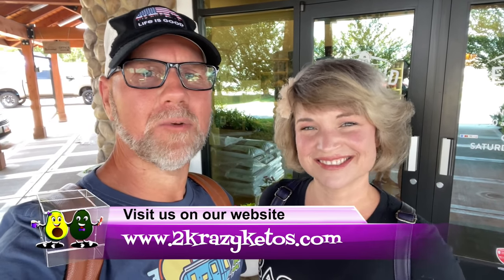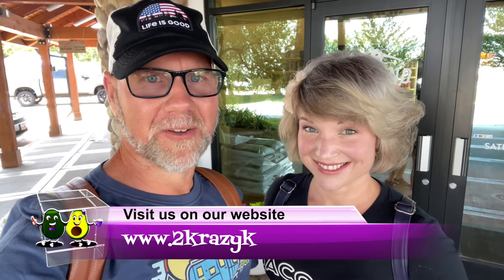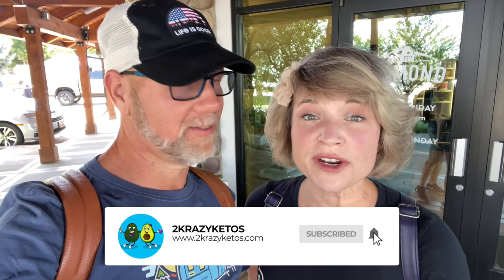Hey, what's up family! I'm Rachel and I'm Joe and we are Two Crazy Ketos. If you're new to our channel, welcome. Here on Two Crazy Ketos we do recipe videos, product reviews, various keto topics, and every Monday we sit down on the couch for Keto on the Couch. You can find us on Facebook, Instagram, Twitter, and our website twocrazyketos.com. We upload at least five new videos every single week, so subscribe and hit the little bell icon so you'll be alerted every time we upload.